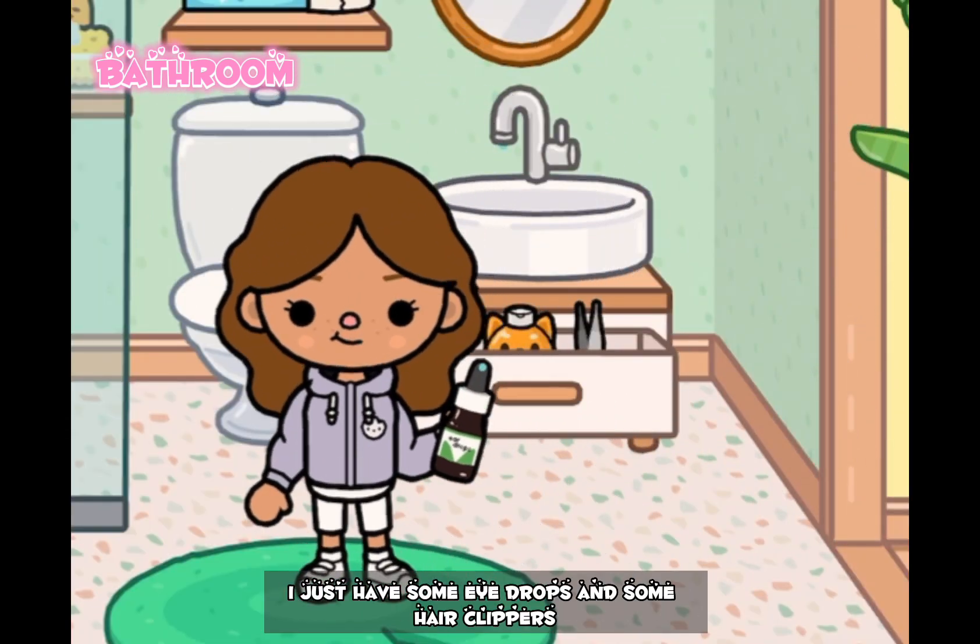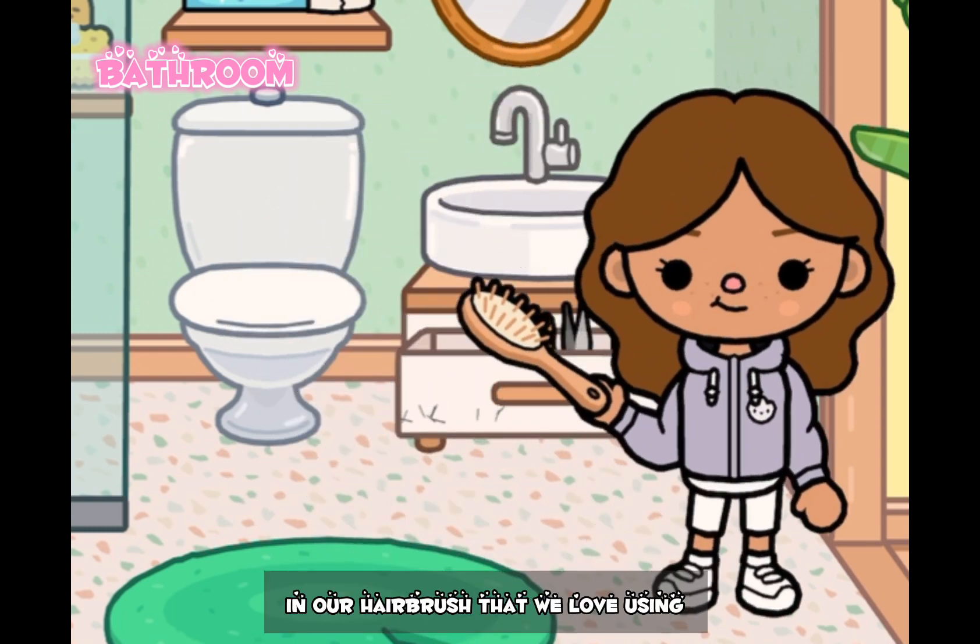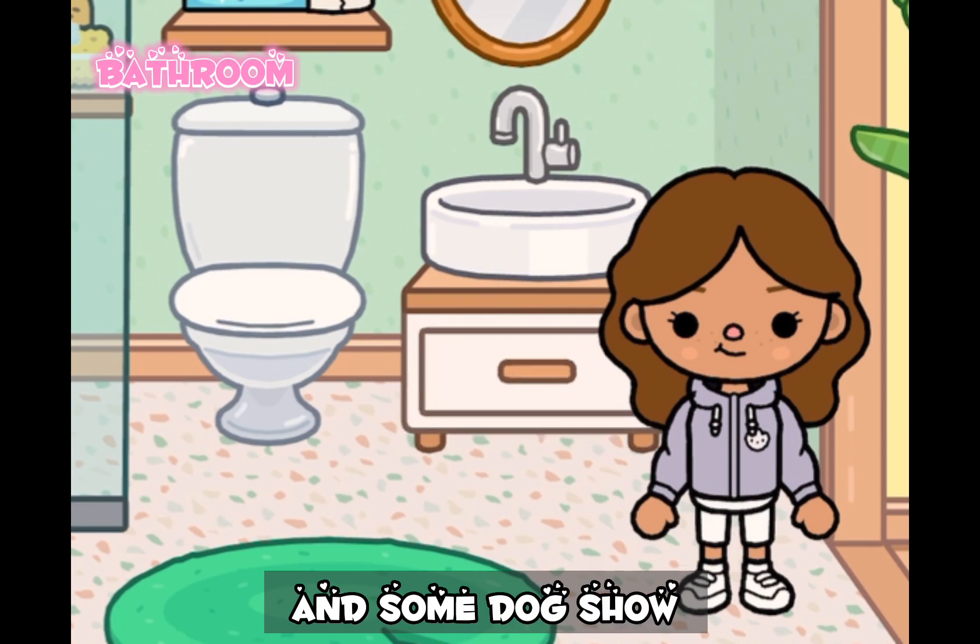Now moving on, I just have some eye drops, some nail clippers, our hairbrush that we love using, and some dog shampoo.